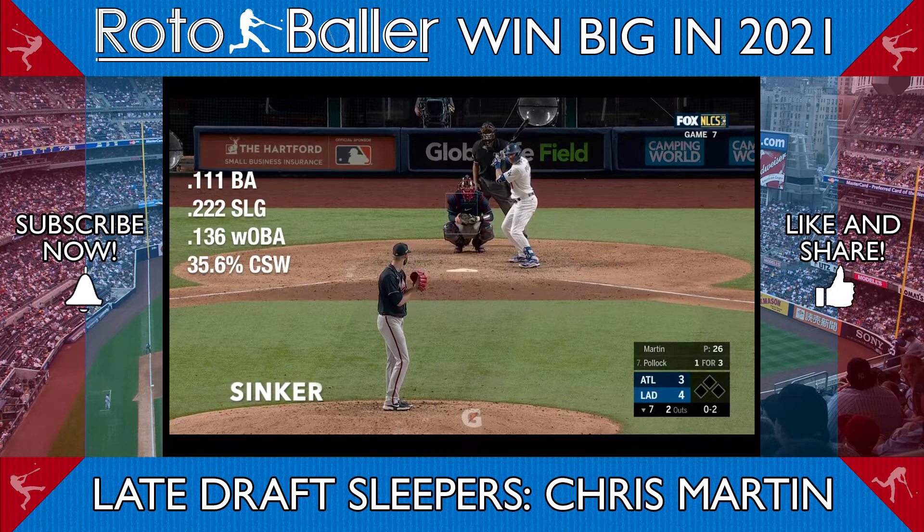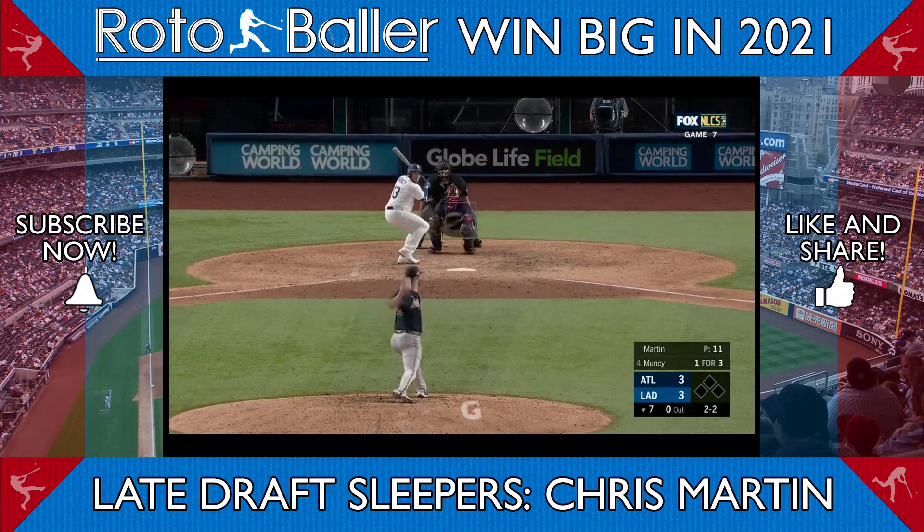In action, his sinker appears similar to a four-seam fastball, with little vertical movement but 9 inches of armside run.